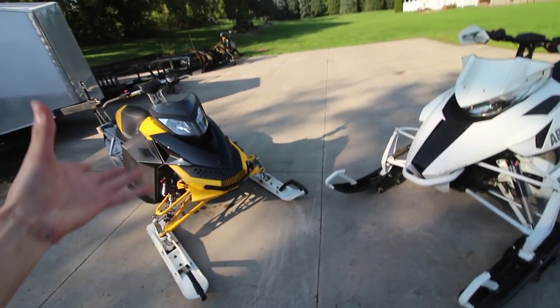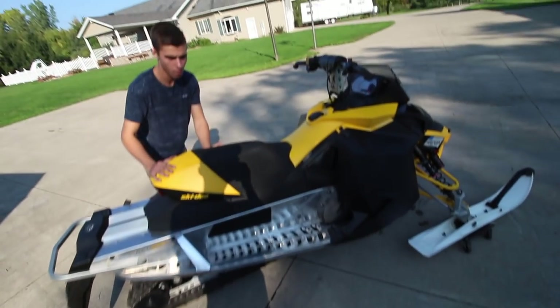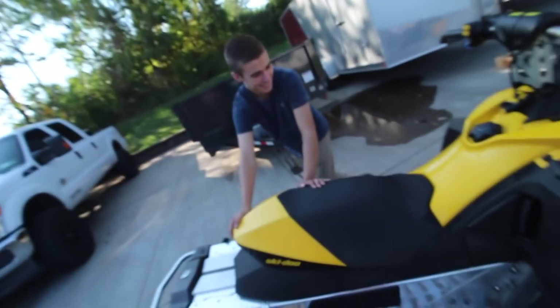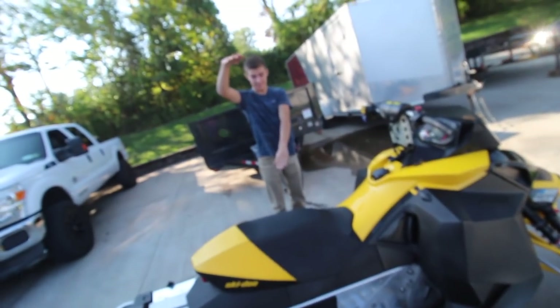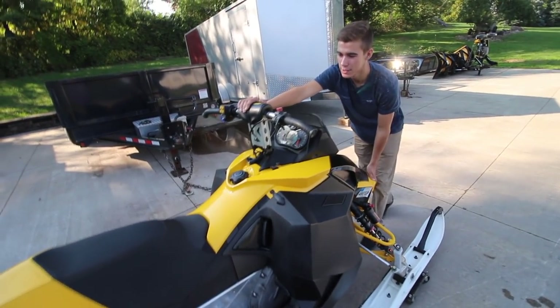There are going to be Skidoo and Polaris loyalists who hate on each sled, but they're both nice sleds. Unfortunately Ryan doesn't want to do the pond skip — the pond's too low and he'd just smack the bank. Tyler promises that in a future video Ryan will skim somebody's pond at some point.